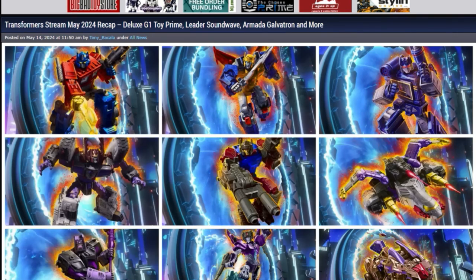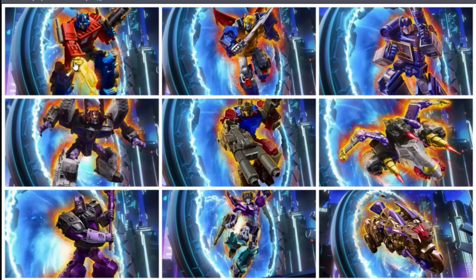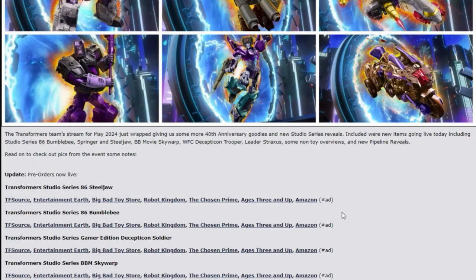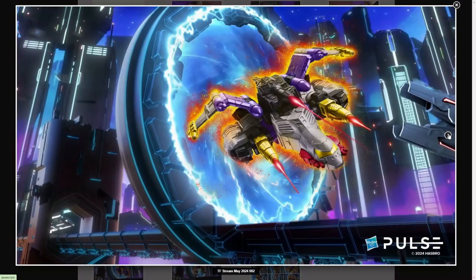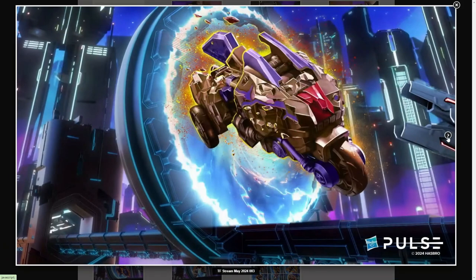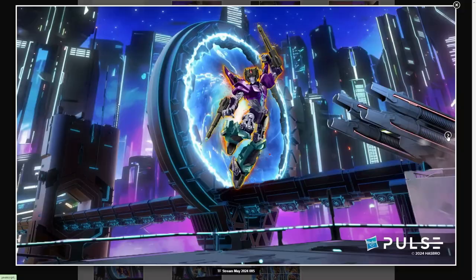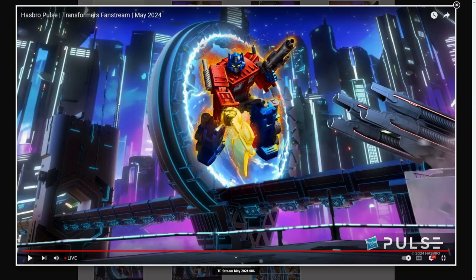Jumping back to TFW2005 — this was the big news: the pipeline reveals from the fan stream a few days ago while I was on vacation. You've got a bunch of heavy hitters: Generation One Optimus Prime with toy-accurate colors, Metal Hawk in cartoon colors, Leader Soundwave — people have been waiting for that one forever — Galvatron, Quake, Energon Galvatron, Animated Motormaster, Cyberverse Slipstream, and the Boulder guy. Generation One Optimus Prime — is it a Missing Link-type figure or a new mold? I'm very interested to see more details.